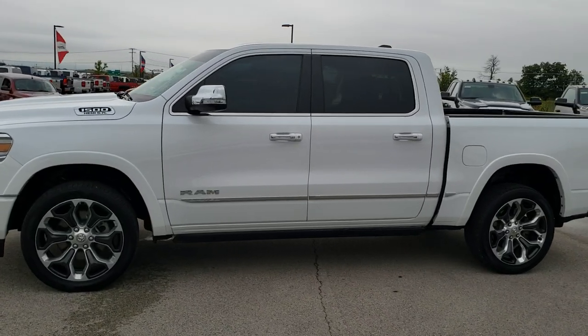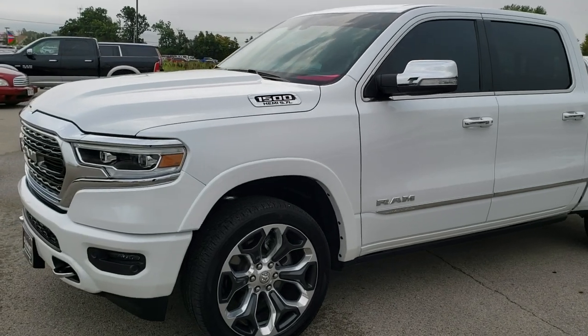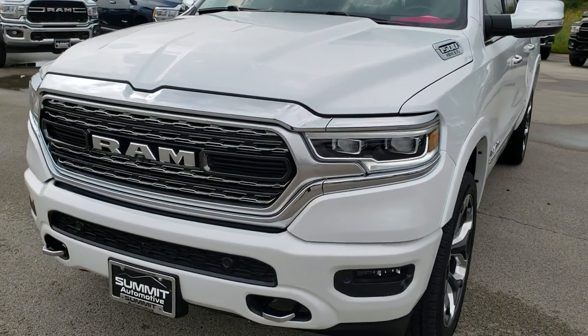This is stock number 9160A. We are here at Summit Automotive in Fond du Lac, Wisconsin — your new and used Ram and light duty truck headquarters.